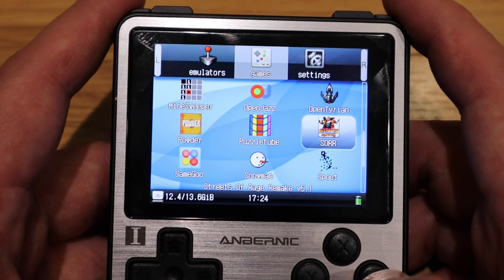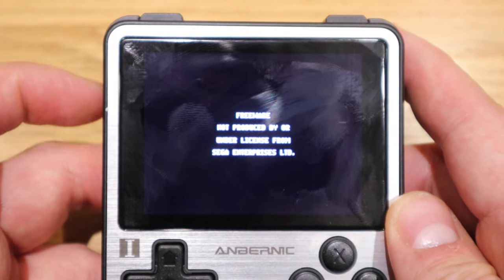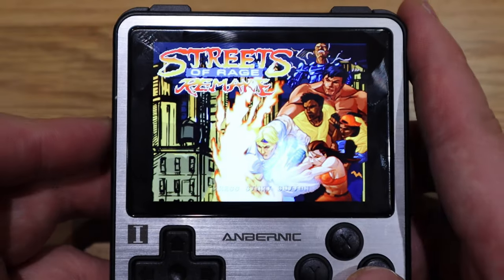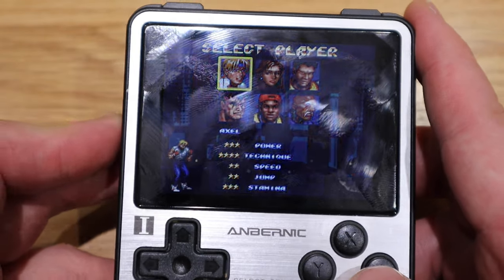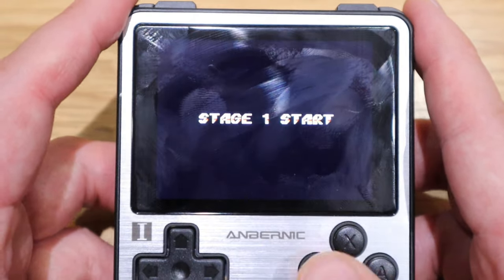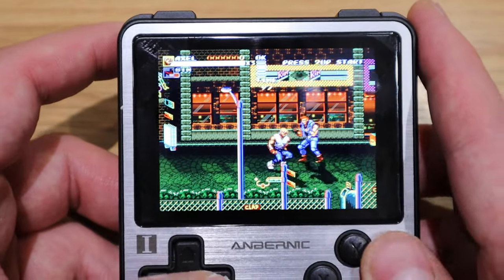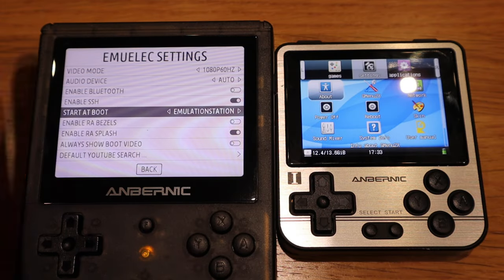The default games aren't great quality, but let me play one to give you an example. Just to warn you, the sound is quite loud by default every time you restart, but you can always adjust that. Let me reduce the volume. That's the good old days — classic arcade quality. This gives you an idea of the kind of emulation and quality the 280V can deliver.